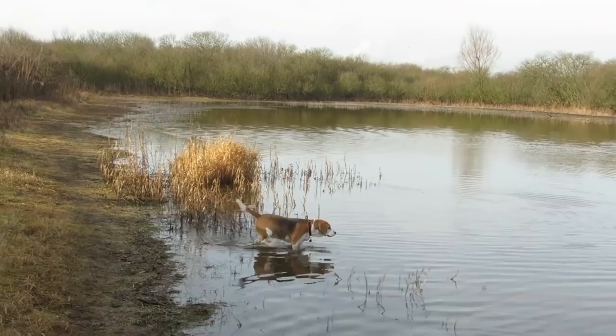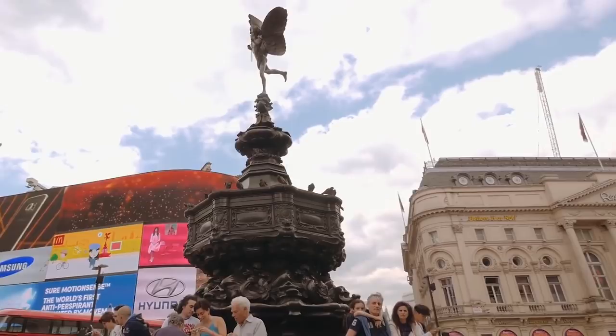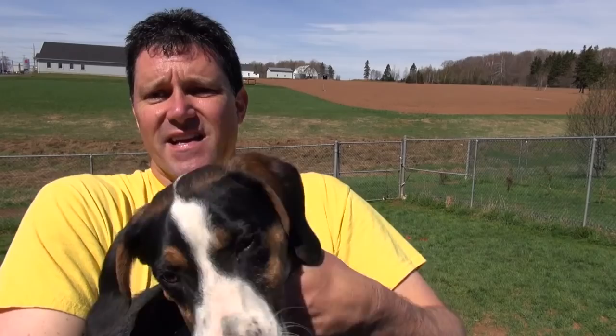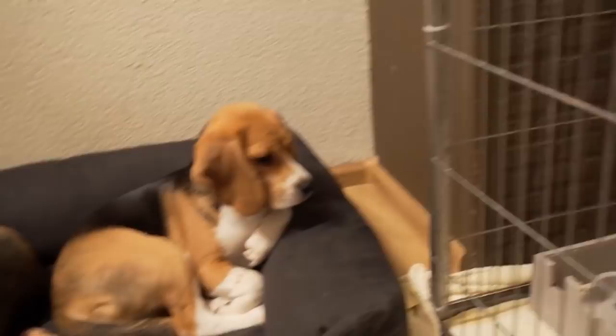Both of these breeds from the United Kingdom were previously used for hunting and to track prey, such as rabbits, hares, deer and wild boar. These breeds were incredibly successful in this job, as they have an incredible sense of smell. In fact, along with the Bloodhound or the Foxhound, these breeds are known for having the most developed sense of smell.